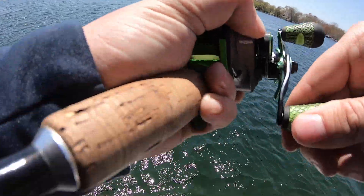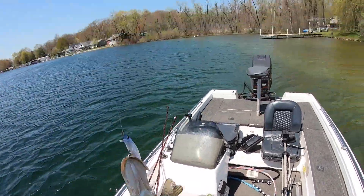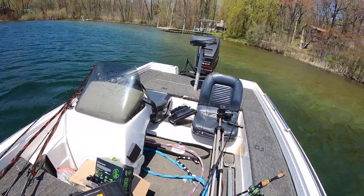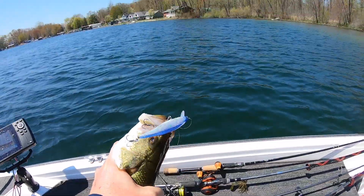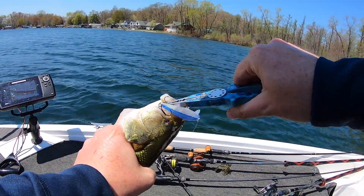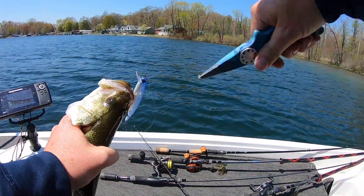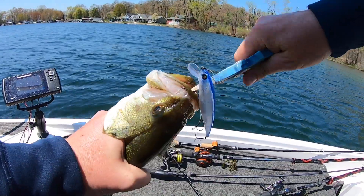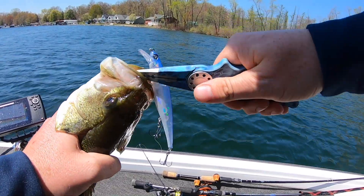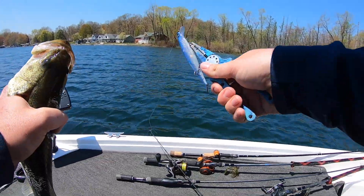What do we got? Is it a smallie? No, it's a largy - nice little largemouth on that Güggen Squad Scout right off the tip of this windy point. We've been plugging along catching quite a bit of small fish but nothing too crazy on the jerkbait. We do not want to get these treble hooks in our hands, so we're going to use these little Ego pliers - freaking awesome fishing pliers, link down below. I don't play around with treble hooks especially with smaller fish; they're actually the most feisty and that's when you have the best chance of getting the hook in your hand.